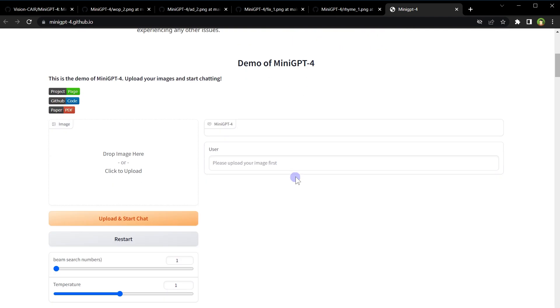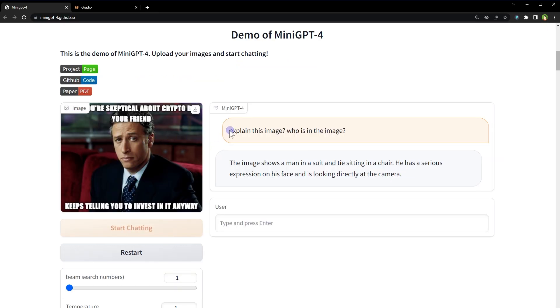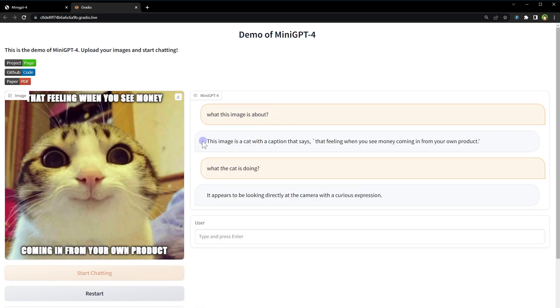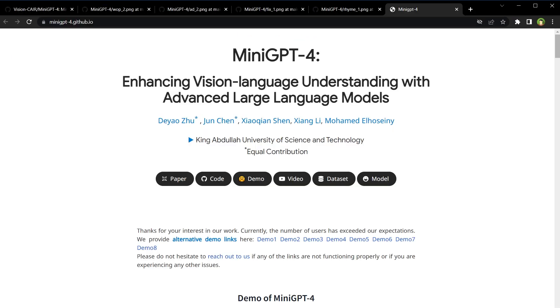I can't show a live demo in the video because each interaction takes a few minutes — the demo is very slow because of server load. I gave it an image and it identified a man in a suit with a serious expression on his face, looking directly at the camera, sitting in his chair. For another image, it identified the cat with a curious expression and also identified writing on the image. So MiniGPT-4 shows what AI is capable of right now and what's coming in future updates. Go check this out — links are in the description.